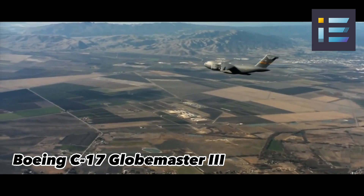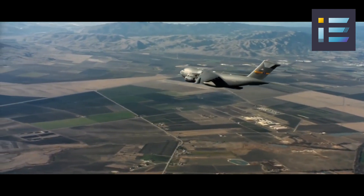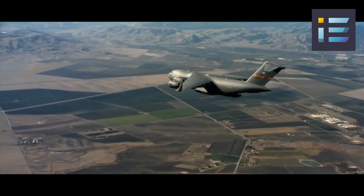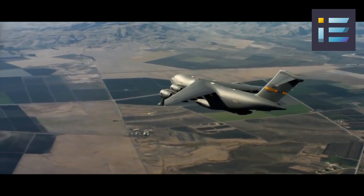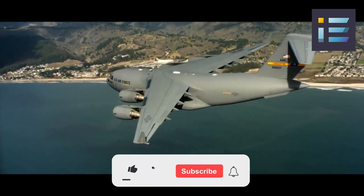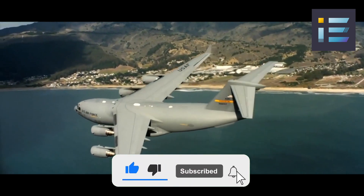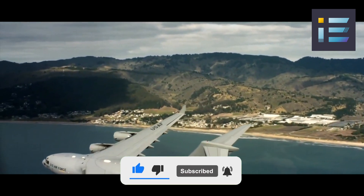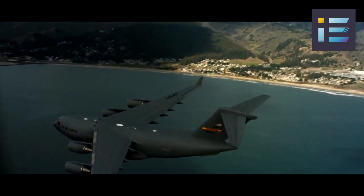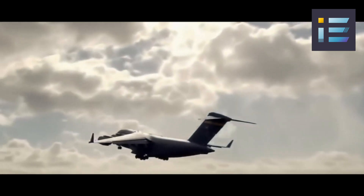The C-17 Globemaster III originated from the CX program, which was launched by the U.S. Air Force in 1979 to develop a new strategic airlifter that could replace the aging C-141 Starlifter and complement the larger C-5 Galaxy. The CX program aimed to produce an aircraft that could carry heavy and outsized cargo over long distances, as well as operate from short and austere runways.